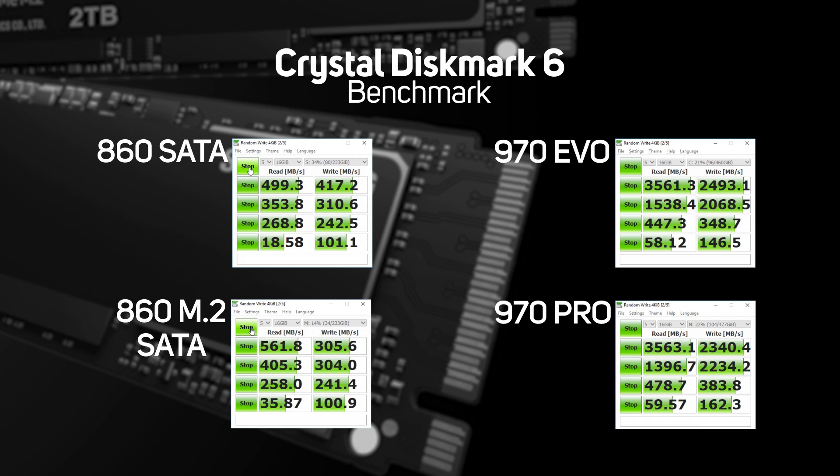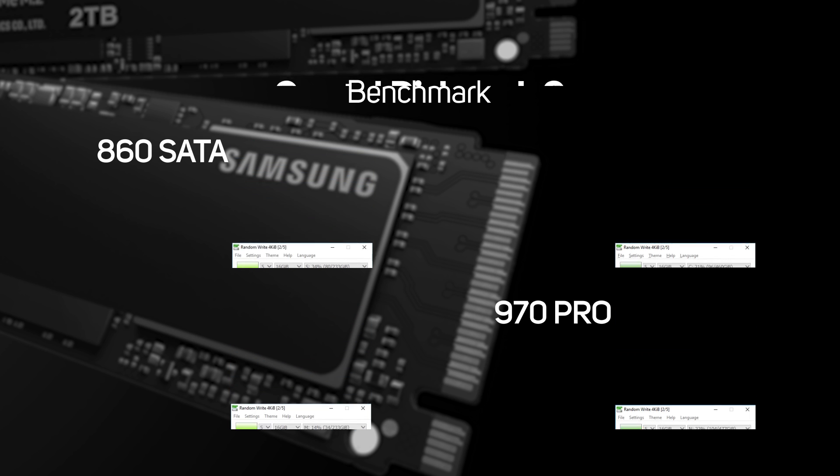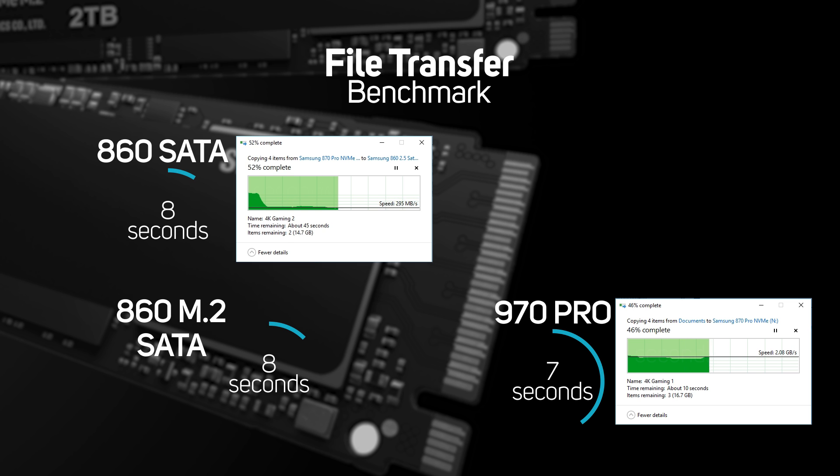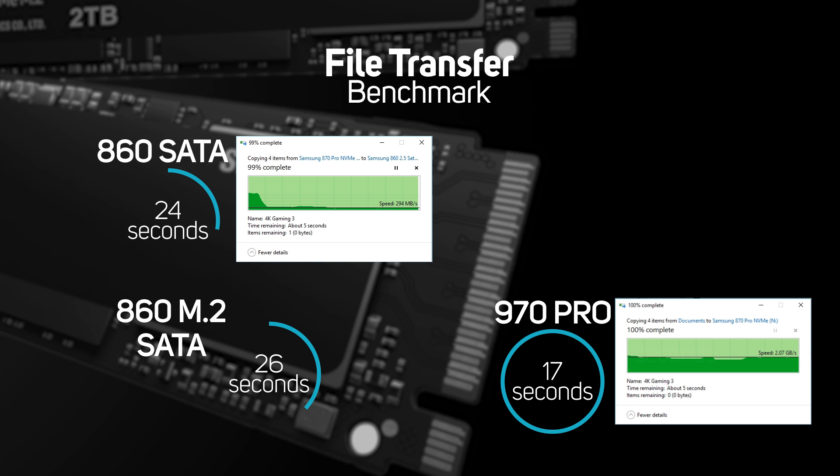But what about something more real-world? Next, we did a simple copy and paste of four video files totaling 31GB. The NVMe drive completed in just 17 seconds, versus the M.2 SATA drive at 73 seconds, and the standard SATA at 87 seconds. That puts the NVMe at just over five times the speed.